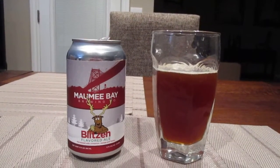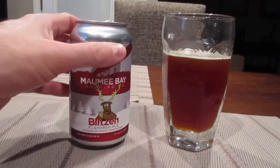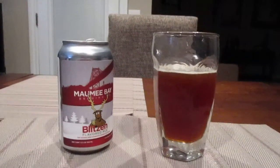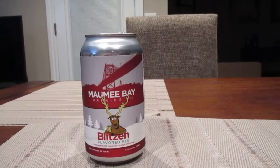Either I'm really late or I'm really early with this beer, but I found it on the markdown rack and I just had to have it. So let's give this puppy a try. We've got Christmas in May going on.